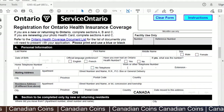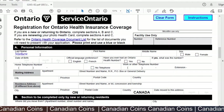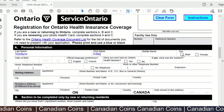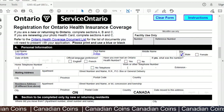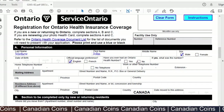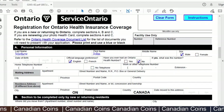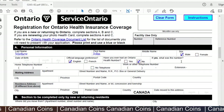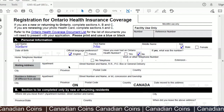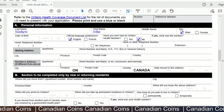Type in your last name, first name, and middle name if applicable. Select your gender and enter your date of birth. For language preference, I selected English. For 'Have you ever had an Ontario health number?' — since this applicant is a first-time work permit holder, select No. Provide your telephone number and work number if available, your mailing address, and if your residence differs from your mailing address, you can provide that separately.